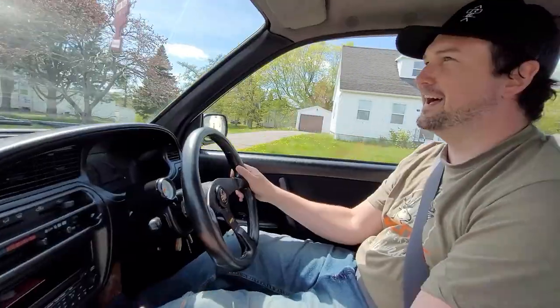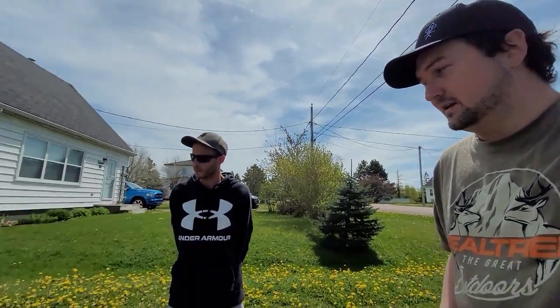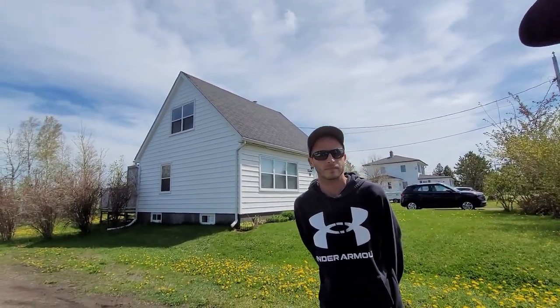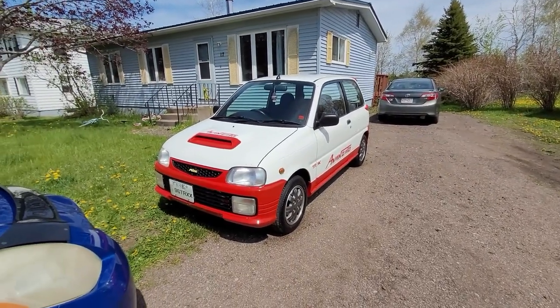Hey guys, checking out a cool little car. Met Mike at a cars and coffee type meet last week and showed a lot of interest in this neat little car he's got, and he offered to show me around and give me an in-depth look over the vehicle. So Mike, thank you again for letting me do this. Mike's got this really cool car - we'll just do a walkaround here and he can explain what makes it so special. It's a 1996 Daihatsu Mira.